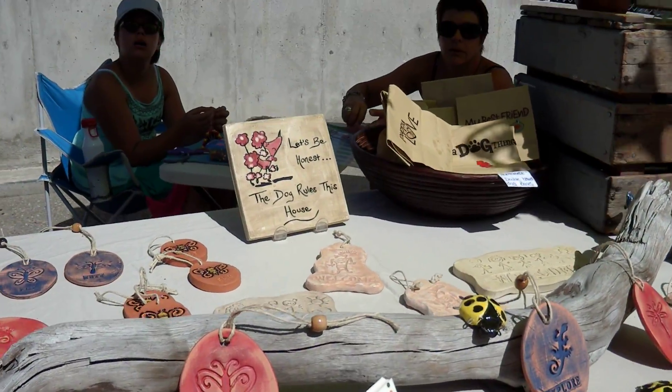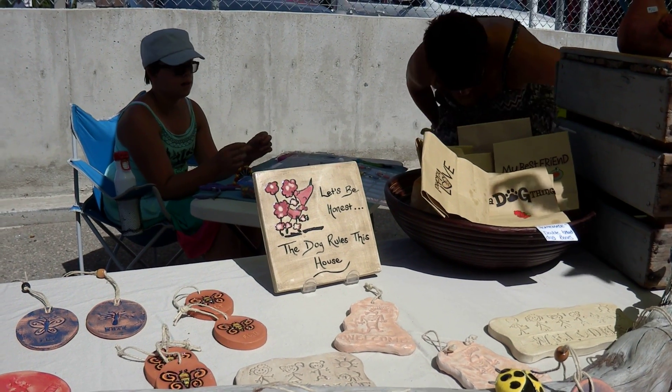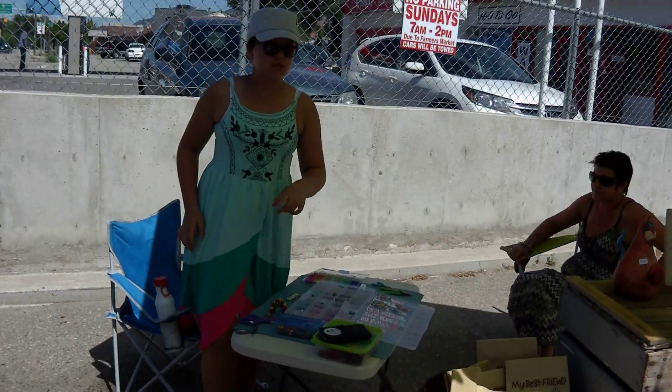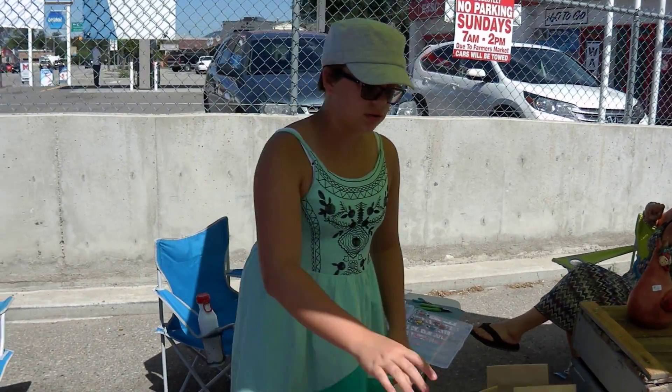McKenna, you're the guest entrepreneur today, are you? Yeah, I am. And what are you selling here today? We have some pottery and I have little dog biscuits here.